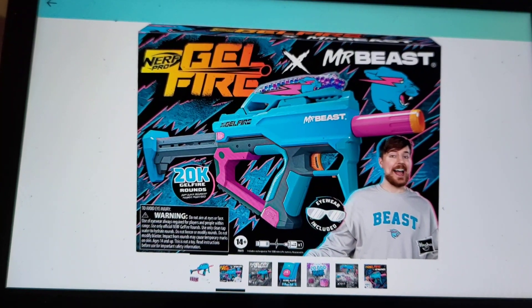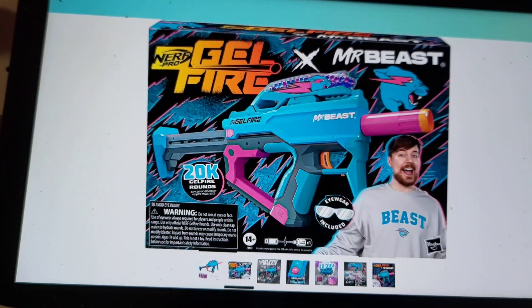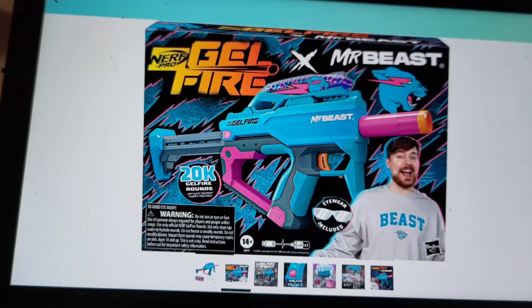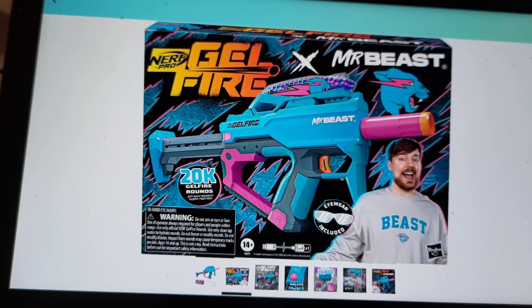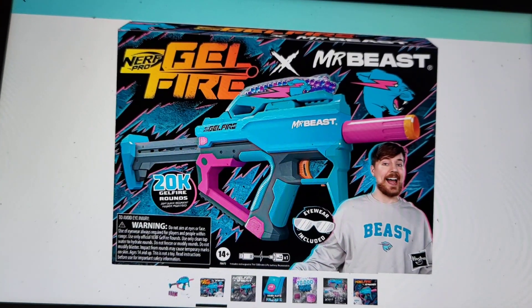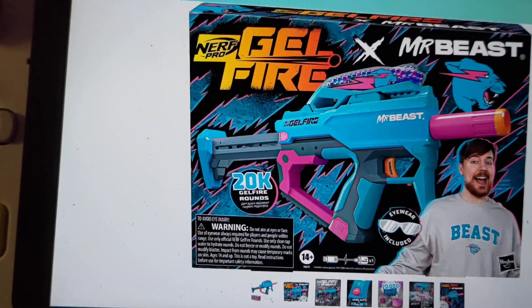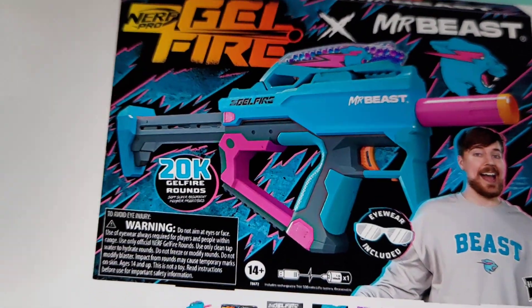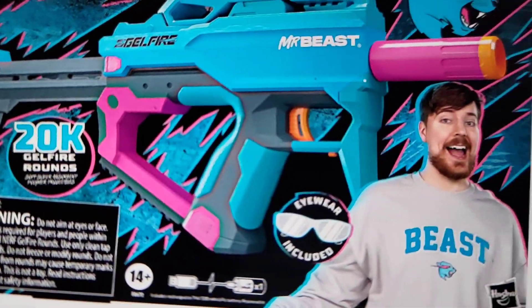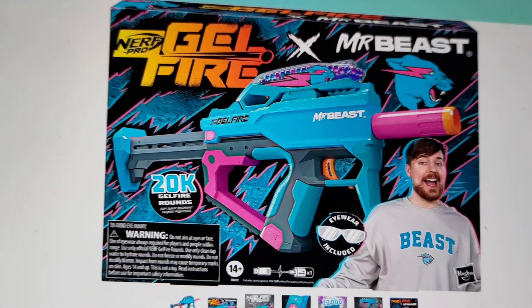Now they have these new cool Nerf Gel Fire guns — I'm sure y'all have seen the commercials with people shooting glow-in-the-dark gel pellets automatically. They're kind of like Orbeez, and they're supposed to be 100% environmentally friendly. You just shoot them outside and they disintegrate after a while. Eyewear is included so you don't get poked in the eye.